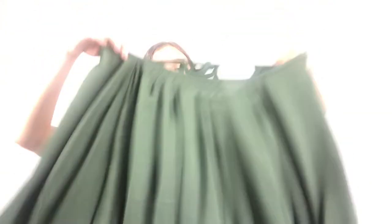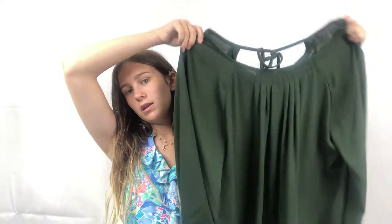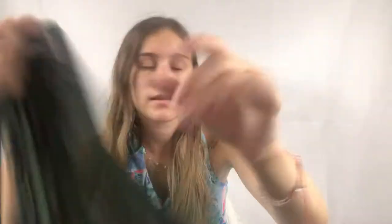Next is a Banana Republic shirt — a nice green top with a gathered sleeve, size XL.